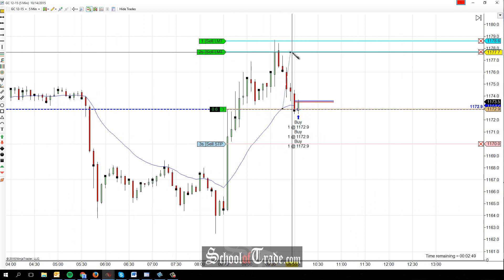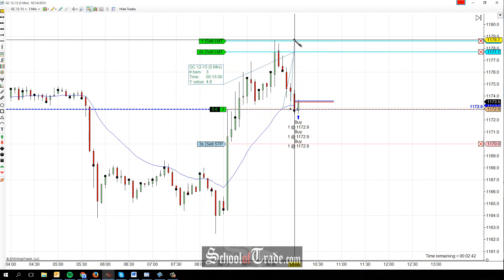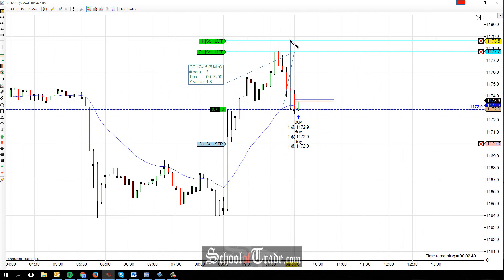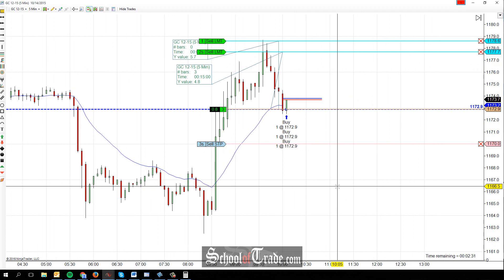Taking the first two contracts off back up near the high, front-running it a little bit here at 77.7 — that's 48 ticks — looking for the final portion all the way back up to just below the high of day for 57 more. So if we can hit all of these, we're looking for one off at 57 and two off at 48, for 153 ticks back up to the upside. This is the type of trade that can take hours before you actually see it complete, so we'll give it a little bit of time and see if we can get that first target at 77.7.